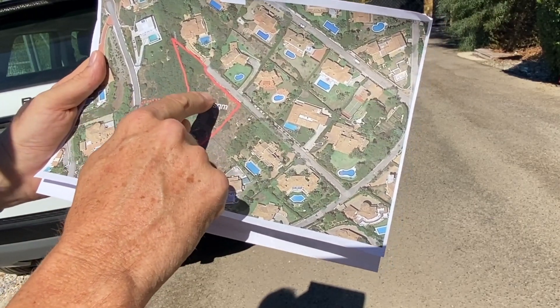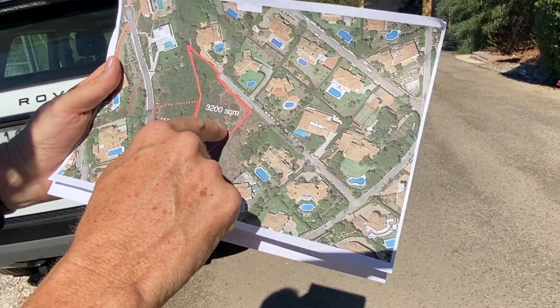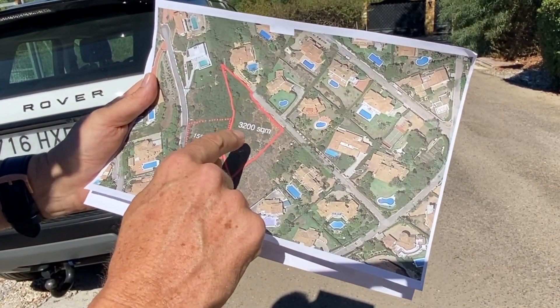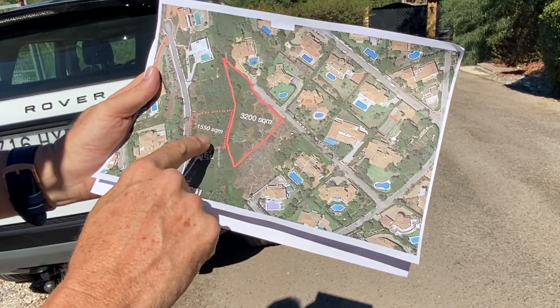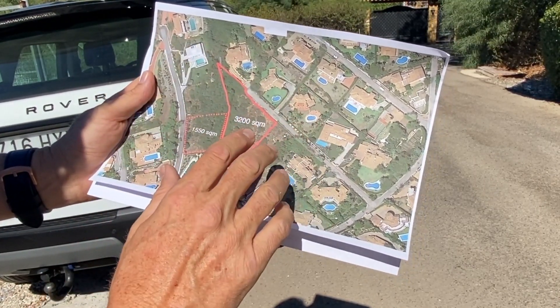This is now reduced down from over 840,000. We've now just got a new price on it: 599 to clear. That is an incredible price — you look around, you won't get better than that. And we've also got the 1,550 plot available for 299,000. Both incredible deals.